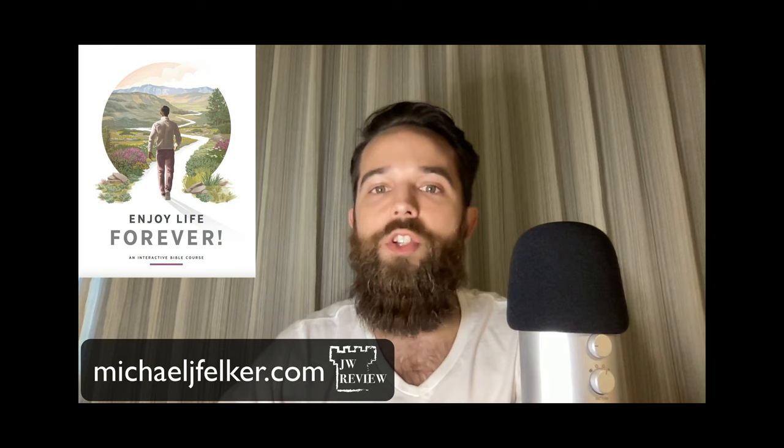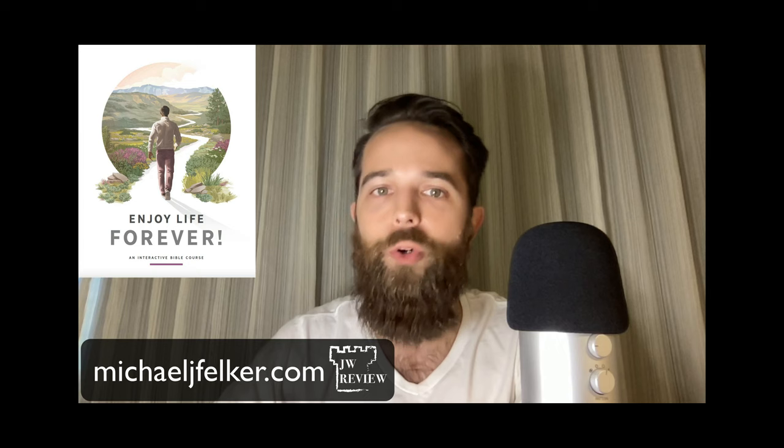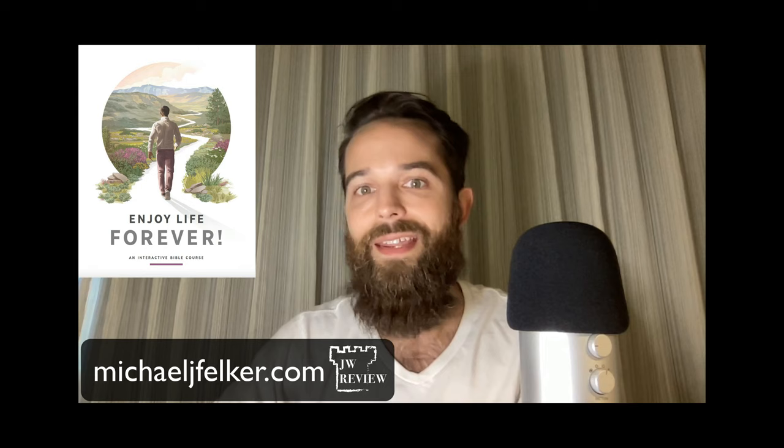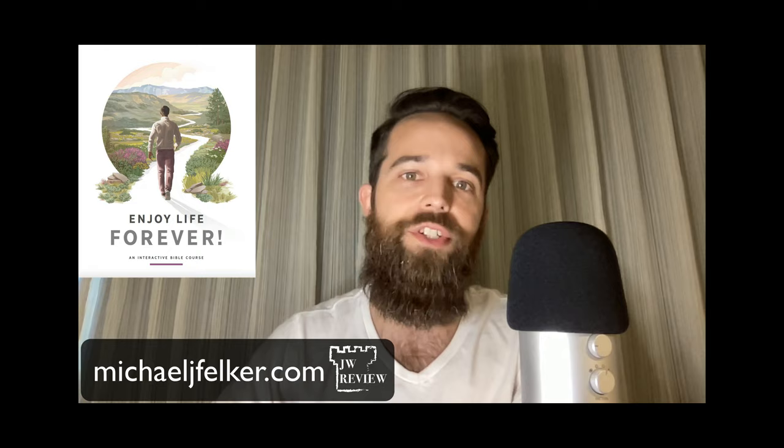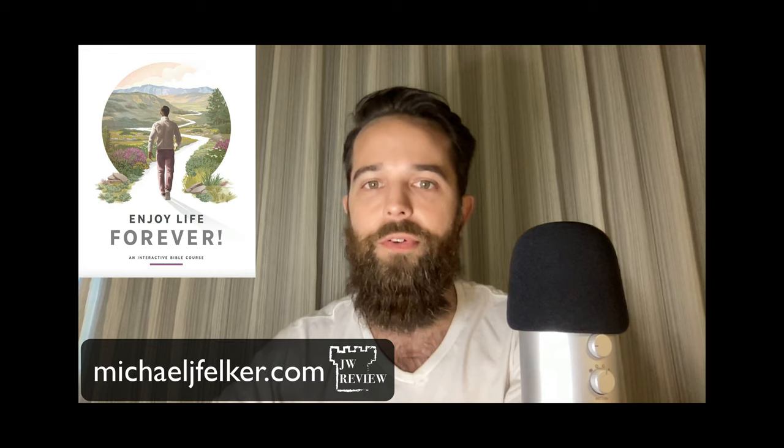Due to popular demand, I'm going to start the long process of reviewing the Watchtower publication 'Enjoy Life Forever,' lesson by lesson. This may take a while, but I think it'll be worth it, due to the fact that this publication will be studied for years to come by anyone wishing to do a free home Bible study with the JWs.